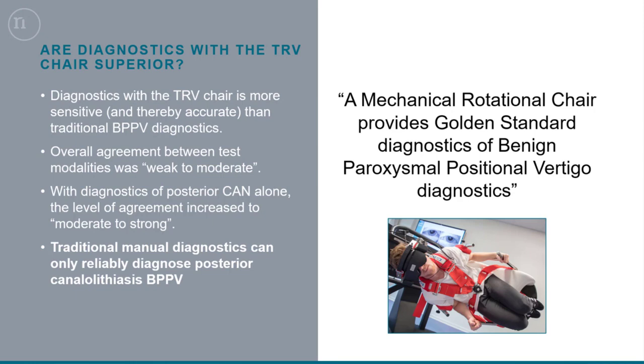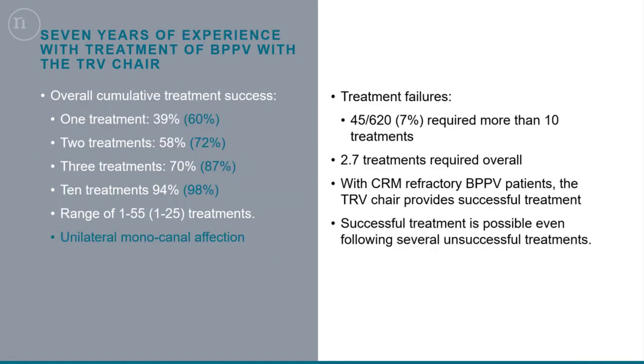If you want to optimize treatment, you need to optimize diagnostics first. We then looked at all patients over the last seven years to see how treatment success rates looked. Following one treatment, 39% of patients got rid of their BPPV, with numbers increasing with two, three, and up to ten treatments. At ten treatments, 94% of patients were treated successfully. Looking only at unilateral monocanal-affected patients, numbers go even higher — following ten treatments, 98% success. These are very high numbers.